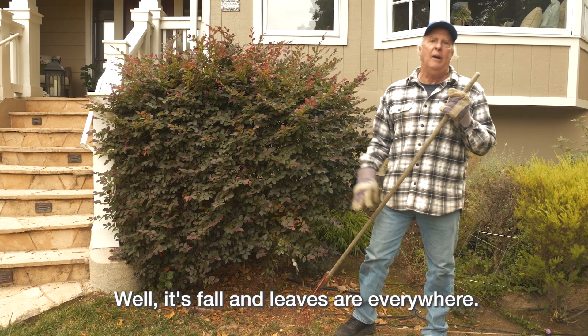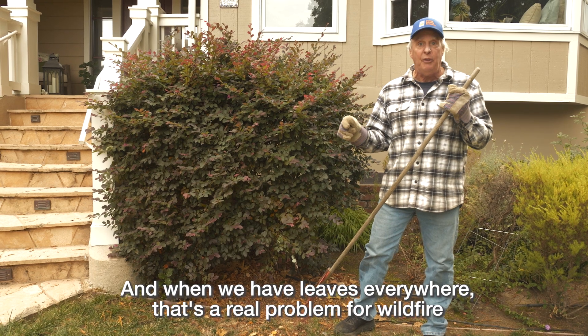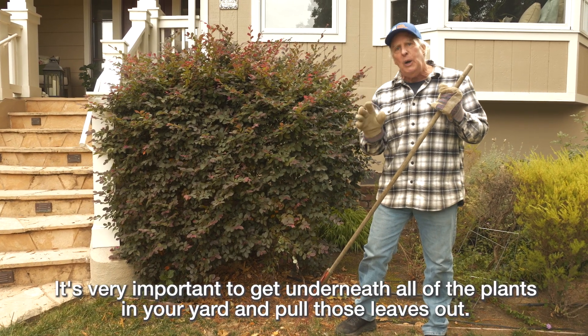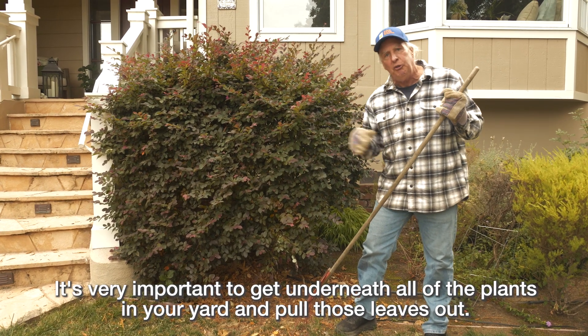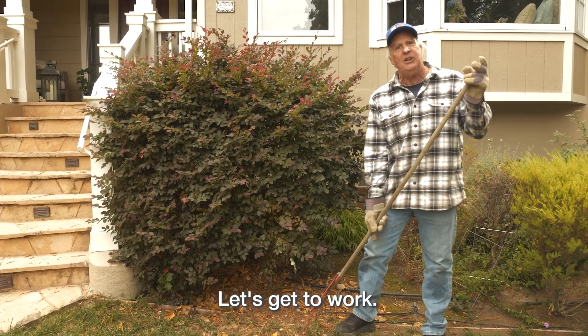It's fall and leaves are everywhere. When we have leaves everywhere, that's a real problem for wildfire, because where leaves are, that's where embers are going to go. It's very important to get underneath all of the plants in your yard and pull those leaves out. That's good maintenance. That's being wildfire prepared. Let's get to work.